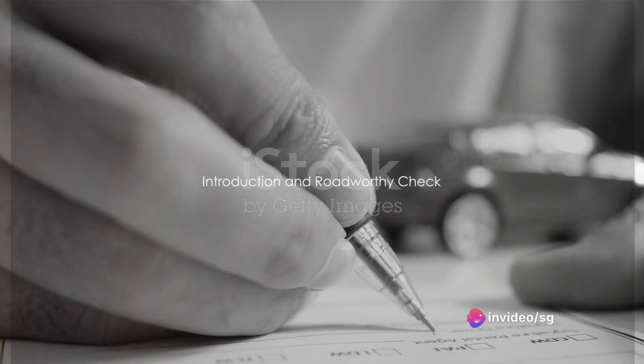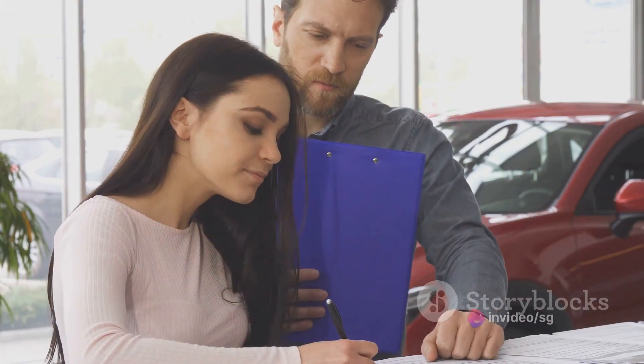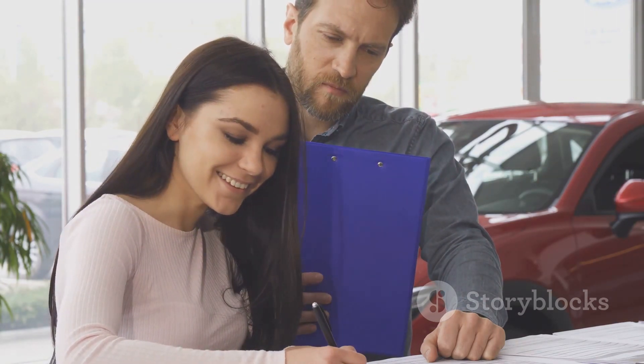Ever wondered how to register your car in New South Wales, Australia? It's not as daunting a task as it might seem. In fact, it can be broken down into a series of simple steps, and by following these carefully, you'll have your car registered in no time.